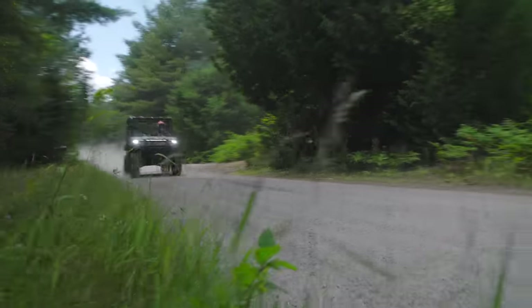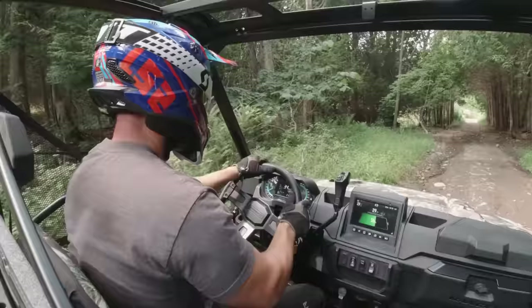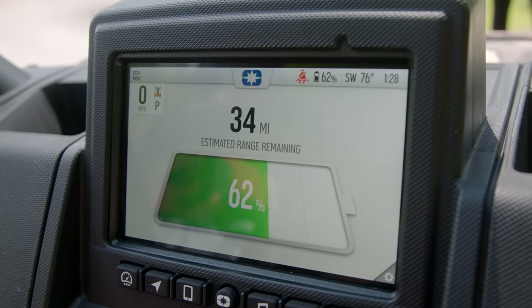Any fun in sport mode is going to reduce your 80-mile max range quite a bit. However, a nice built-in center pod gauge shows you battery life left as well as an estimated range available.